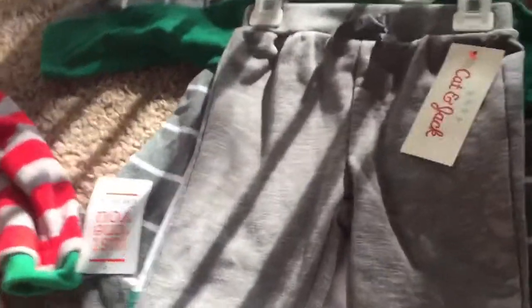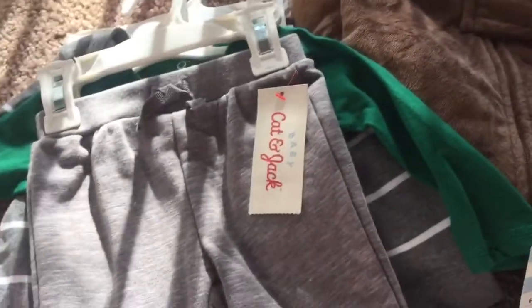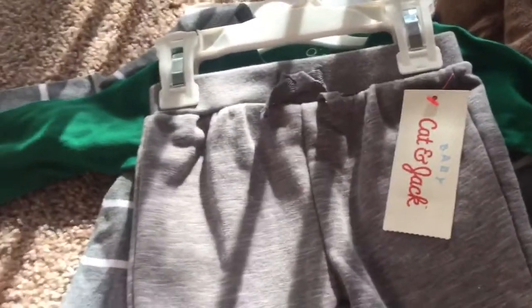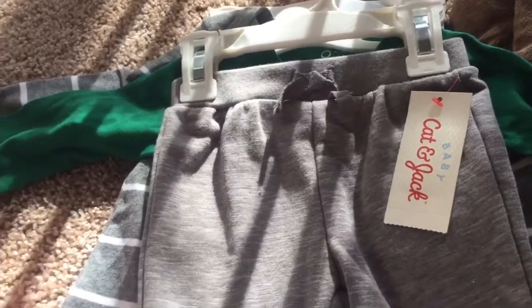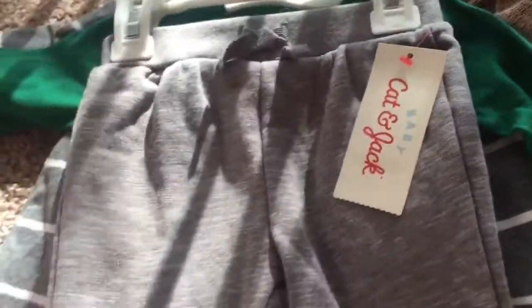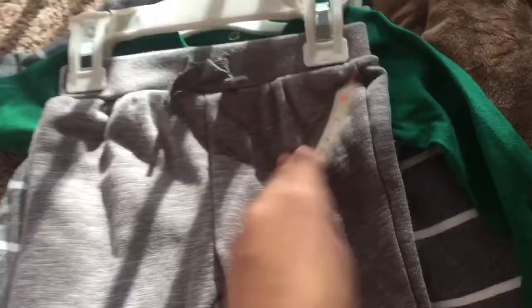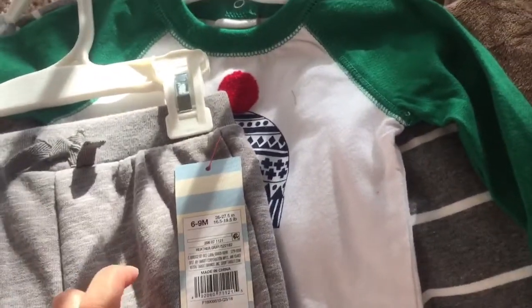The next one is from Cat and Jack. Cat and Jack is this brand that recently came out at Target. If you guys have seen my previous Target hauls, you would know that I am absolutely obsessed with Cat and Jack — I'll link those videos down below. I got these sweats for him, they're just simple gray for seven dollars.